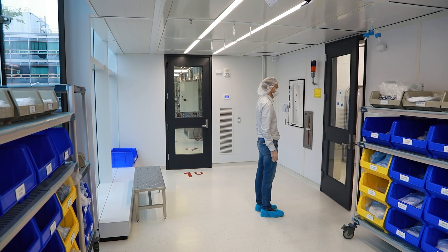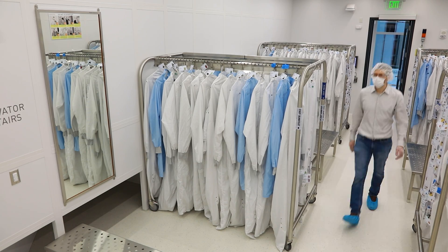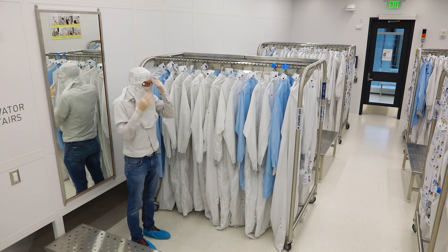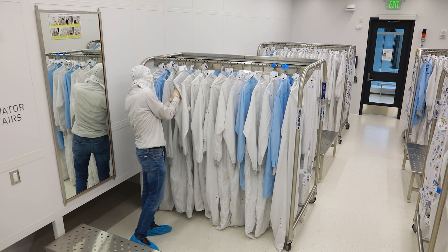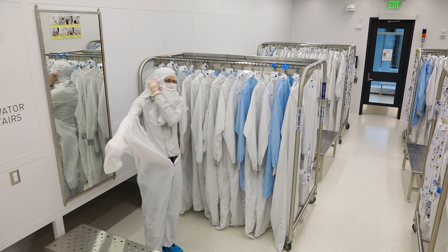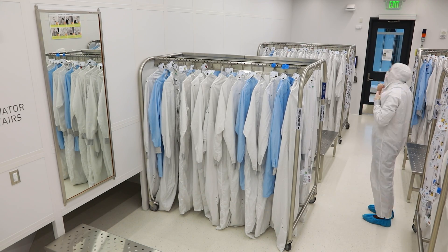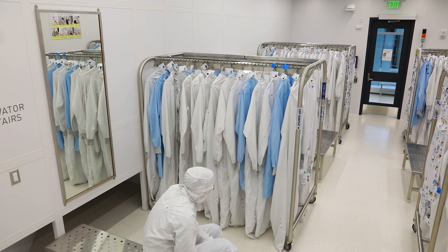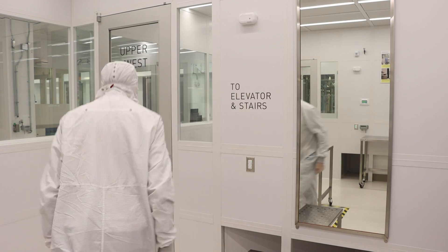The clean room provides us with a very controlled environment where we can do research on incredibly small things without exposure to dust or contamination. The first step is to gown up in a bunny suit. The bunny suit prevents the particles that a person generates from interfering with the research. On average, a person generates about one million particles per minute, mostly from skin, but also from breathing.